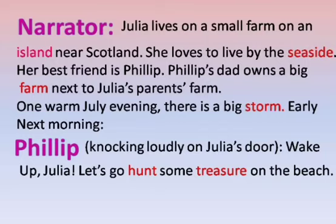One warm July evening, there is a big storm early next morning. Philip, knocking loudly on Julia's door: Wake up, Julia. Let's go hunt some treasure on the beach.